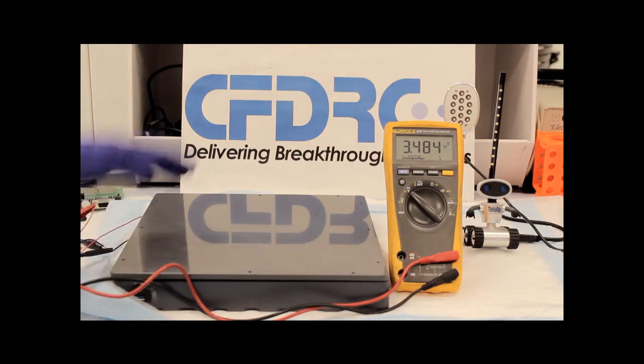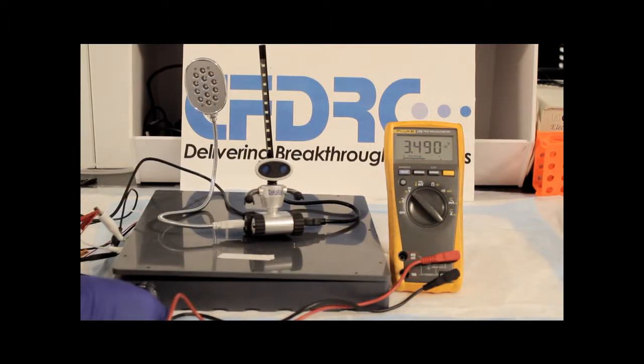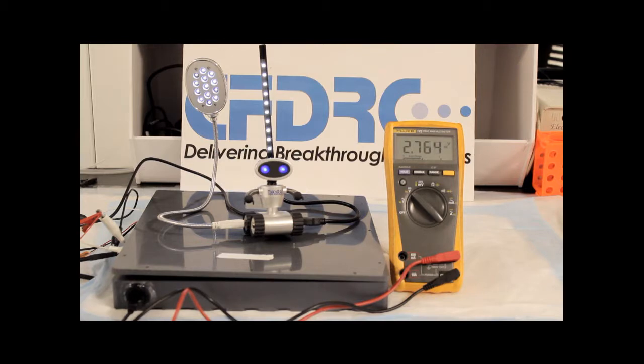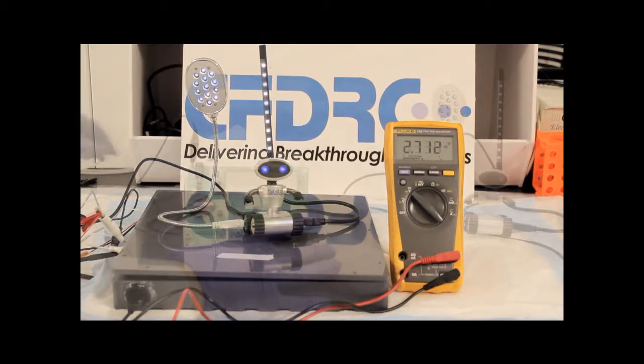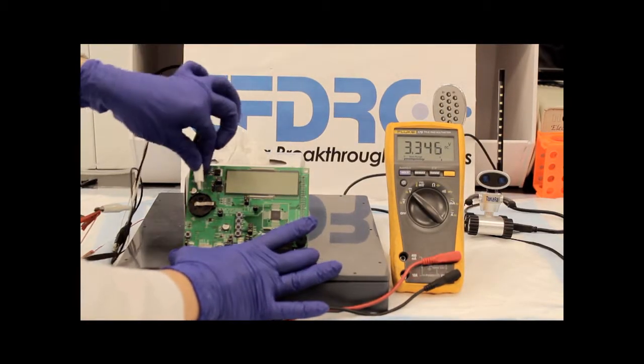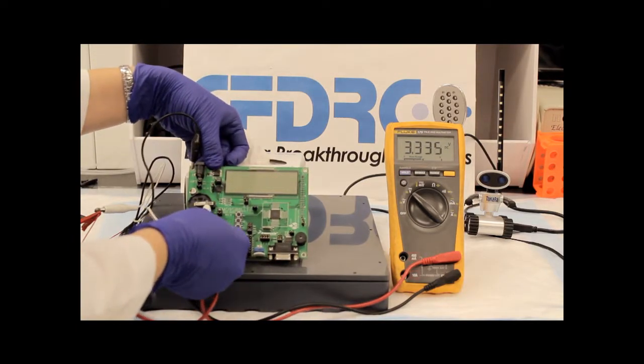The voltmeter shows the array's voltage immediately upon connection. A USB port allows for easy connection to an assortment of devices. Upon connecting a device to the module, the voltage response can be observed. Here, an LCD board is connected to the array module. This board serves as a surrogate for the wrist-worn screens that soldiers wear.